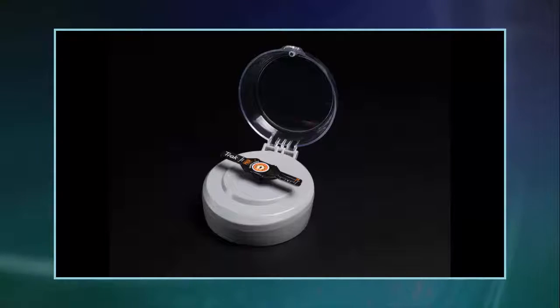A portable fertility test enabling men to test the quality of their sperm will soon be on sale in the US, after recently receiving FDA approval. The Track, a desktop gadget that measures a man's sperm count, was approved by the Food and Drug Administration in April.